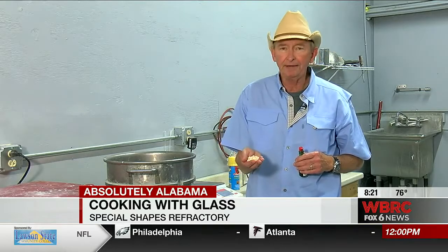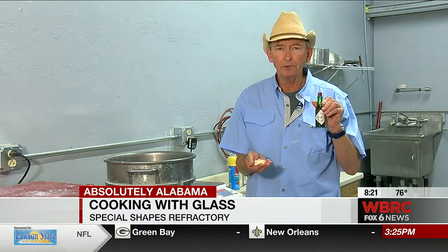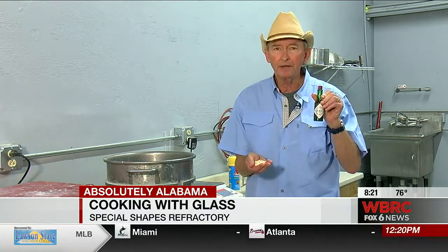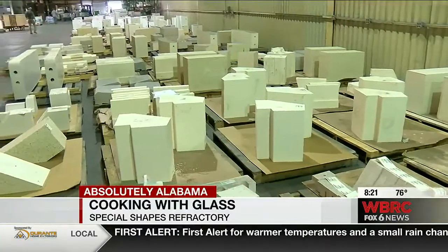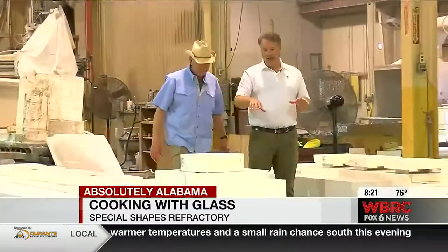You know what this is? It's alumina zirconia silicate, and it's vital. It may be in this bottle, it may be in your refrigerator — it's not part of the contents, but it did go into the making of the bottle. They don't make the bottles themselves at Special Shapes Refractory; they make the linings for the containers in which the bottles are formed.